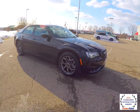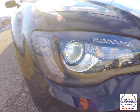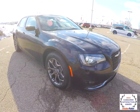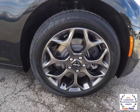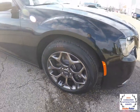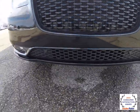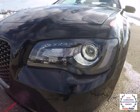It also has the Light Group, which includes the xenon high-intensity discharge headlamps and the LED fog lamps. It has 19-inch black vapor chrome aluminum wheels. Along the front it has the vapor black Mobius strip framing the fog lamps and the black headlamp bezels.